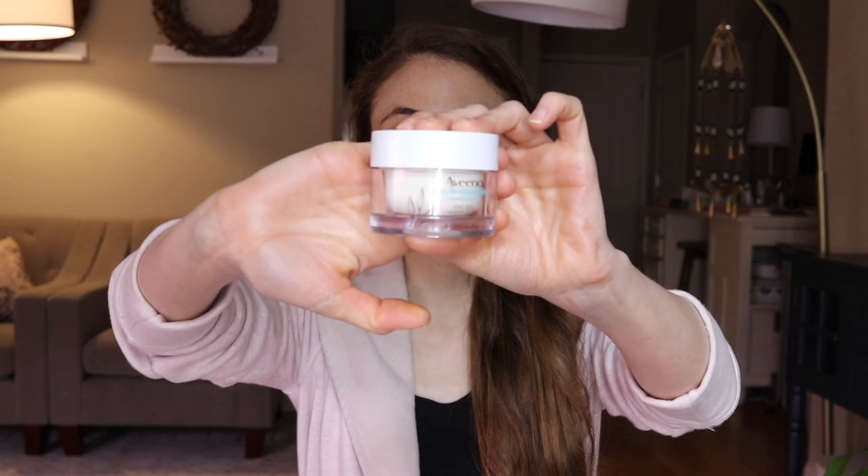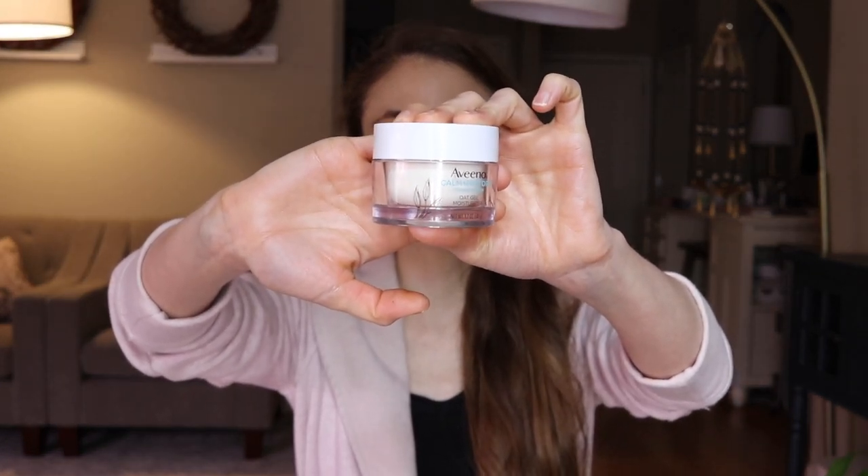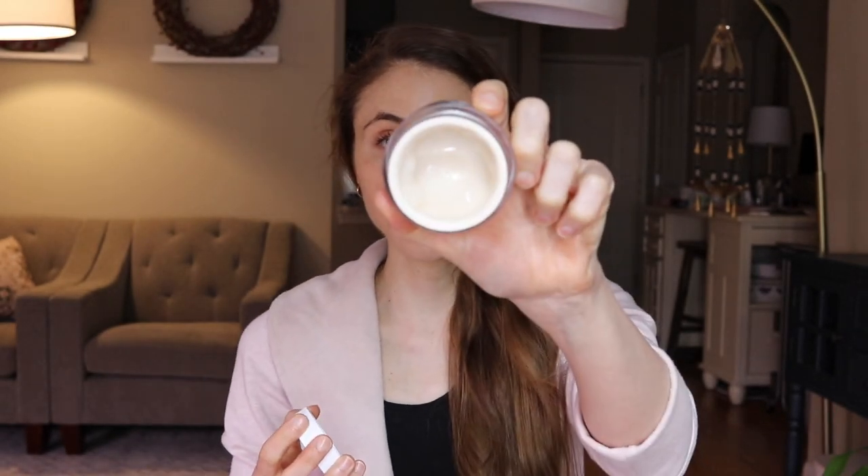The next product is another Johnson & Johnson win — the Aveeno Calm and Restore Oat Gel Moisturizer. Definitely give this a try; it is wonderful. It's similar in consistency to the Hydro Boost gel cream and has silicones to seal in moisture and reduce trans-epidermal water loss. It also has oat, which is packed with anti-inflammatory compounds that reduce free radical damage and oxidative stress that can break down sebum on your skin and contribute to flares of acne and irritation.